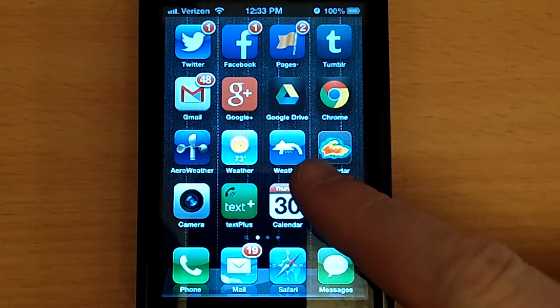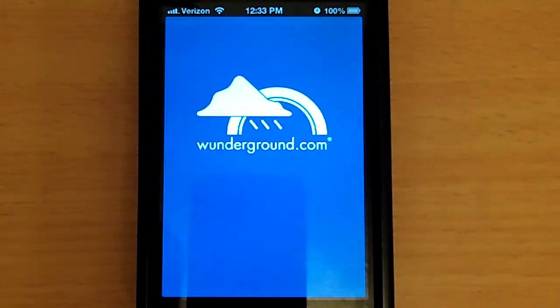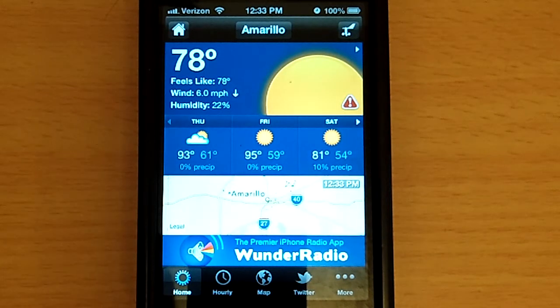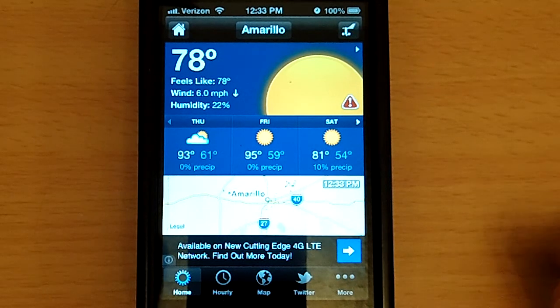And there it is right there — it's the rain shower with the rainbow back behind it, so at least you know what to look for. As you open it up, it looks like that. There you go, wunderground.com — also a great website to look at for good weather information. You can get this app for free, or I think you can buy it too. I prefer the free one; I don't mind the ads on the bottom.